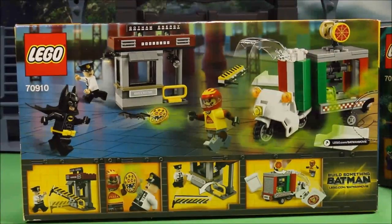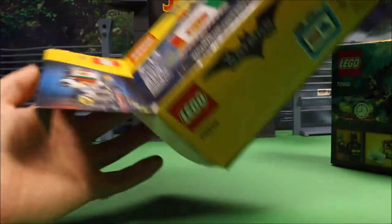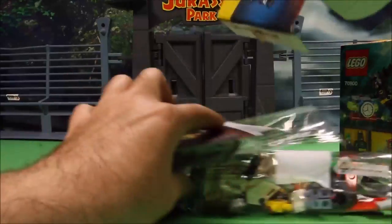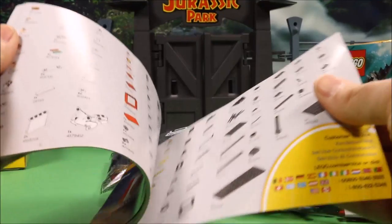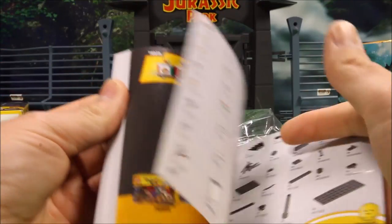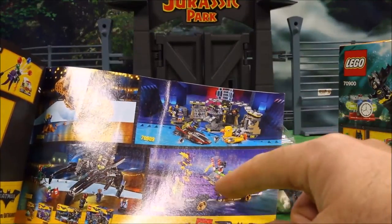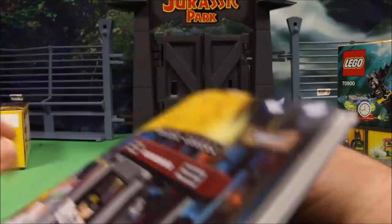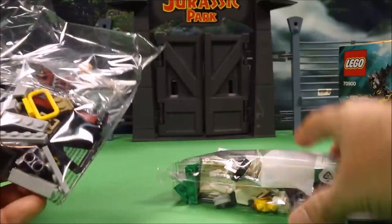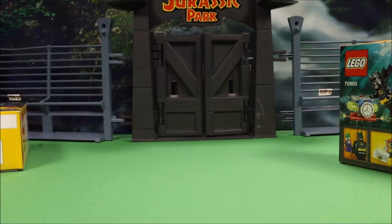Let's go ahead and build these and have some fun. But actually, let's first see what's in here. So this is the Scarecrow one. Here is a book of instructions, and here are some of the other sets — already built the Clayface and the Joker's car. With this set you get two bags of Legos and a set of stickers.